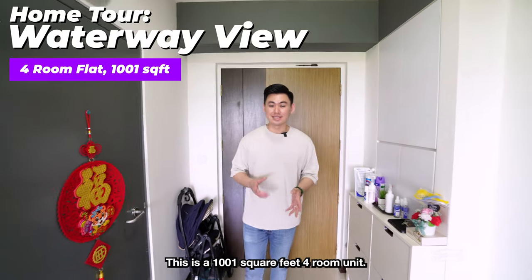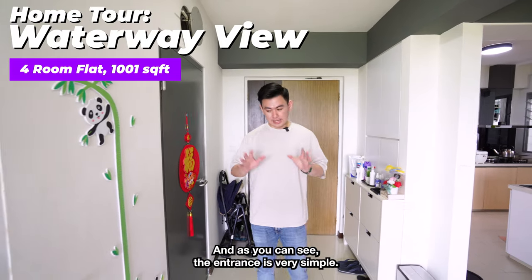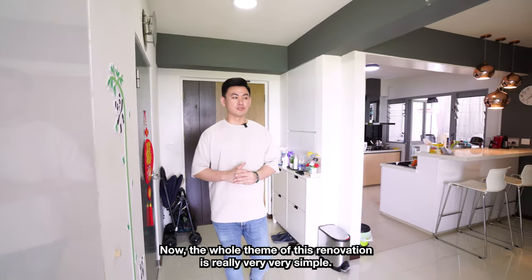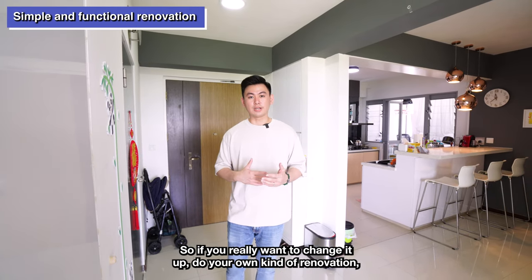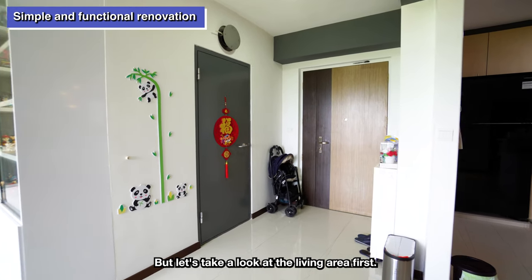So here we are at the unit. This is a 1,001 square feet, 4-room unit and as you can see, the entrance is very simple. The whole theme of this renovation is really very simple, so if you really want to change it up and do your own kind of renovation, it's really easy to do as well. But let's take a look at the living room area first.